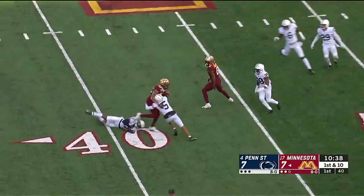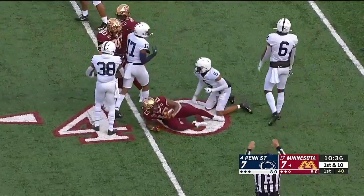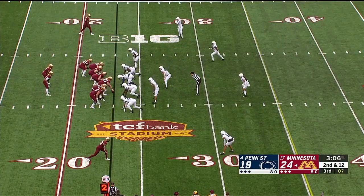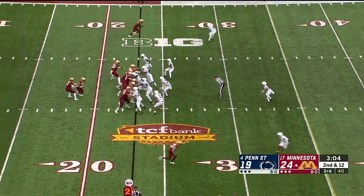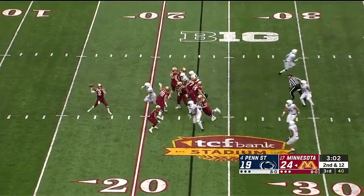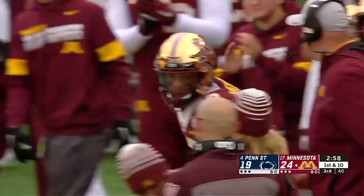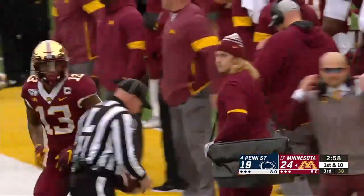Wide open, it's the touchdown scorer — Rashad Bateman. Morgan faked it to him, has a man open, caught, first down at the 46-yard line. Rashad Bateman for 23.